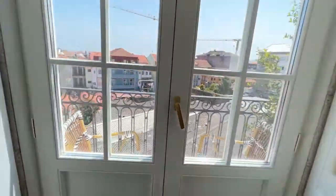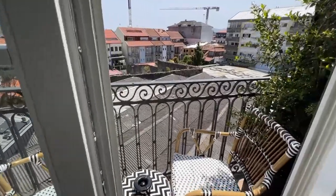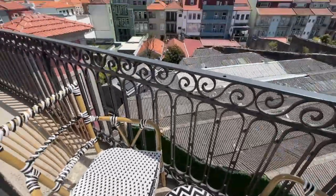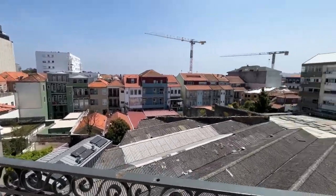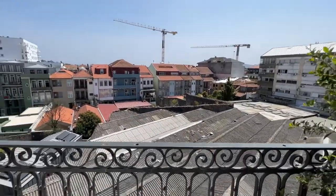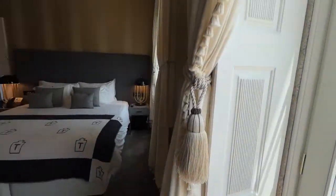We didn't use the room service so I can't comment on that, but this is the Juliet balcony. It's tiny and the view isn't that great because you're on the back side of the hotel and there is construction going on, but I didn't hear the construction. It's just nice to have all that natural light and be able to sit there and have your coffee in the morning.